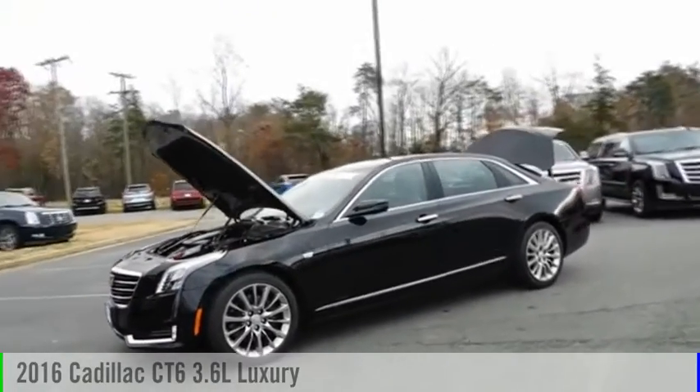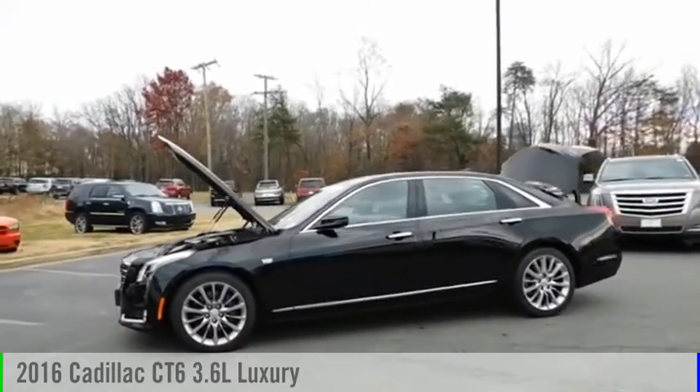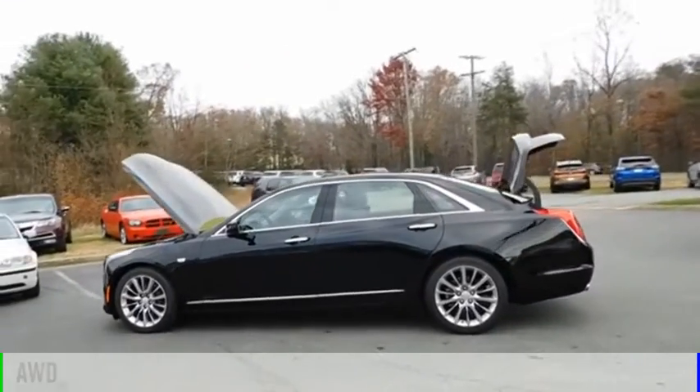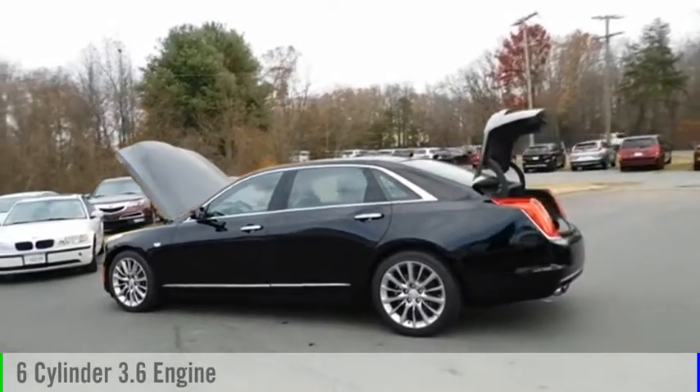You are going to love the 2016 Cadillac CT6. This vehicle is powered by an all-wheel drive, six-cylinder, 3.6 liter engine.